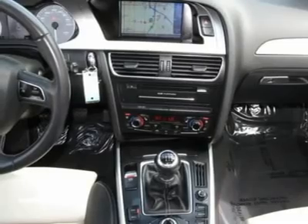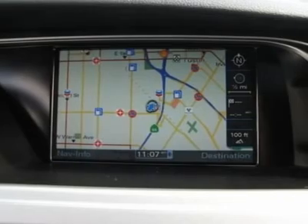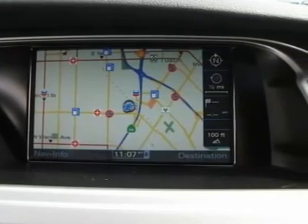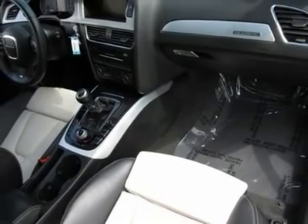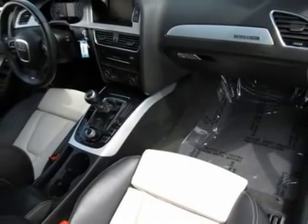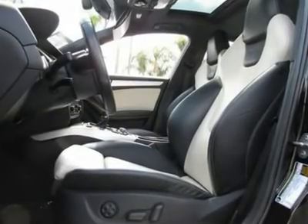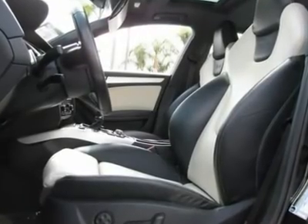Air conditioning, climate control, dual zone climate control, cruise control, power steering, power windows, power door locks, power mirrors, leather steering wheel, leather shifter, power driver's seat, memory seat position, heated seat, rear air conditioning, clock, tachometer, digital info center, tilt steering wheel, and steering wheel radio controls.